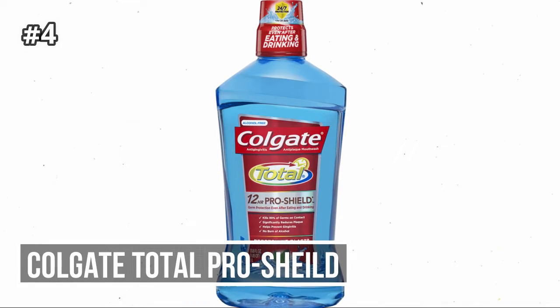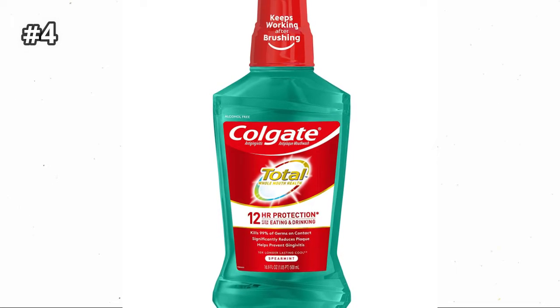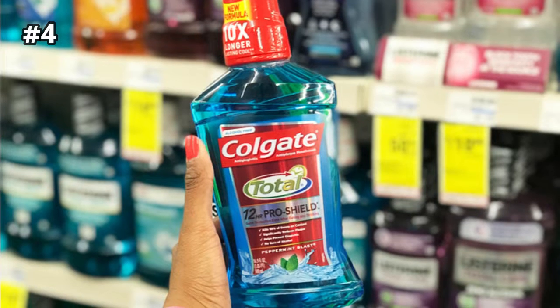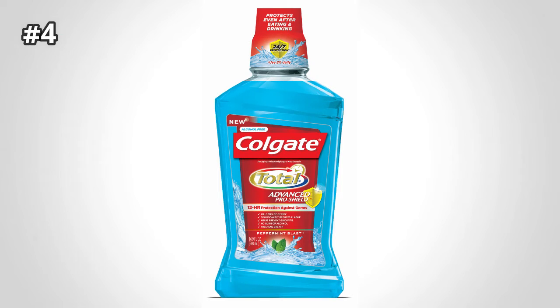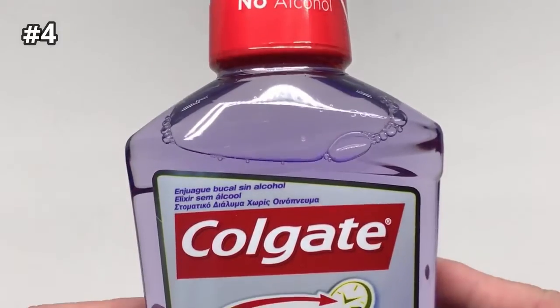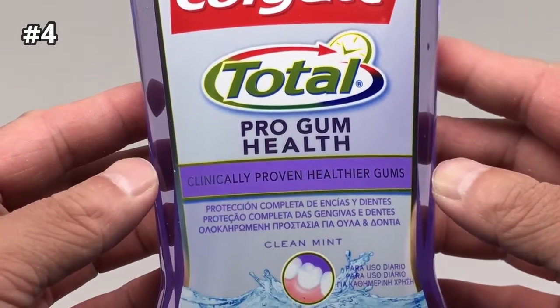Number 4: Colgate Total Pro Shield. This mouthwash has a mild peppermint taste and an alcohol-free formula. Its active ingredient is cetylpyridinium chloride. Colgate Total Advanced Pro Shield is a good choice for reducing plaque buildup and for keeping breath fresh. It kills germs for up to 12 hours, even after meals. This mouthwash is a good choice for eliminating the germs and bacteria that cause gingivitis, which can lead to periodontitis and receding gums.